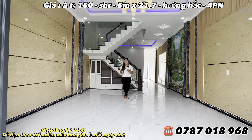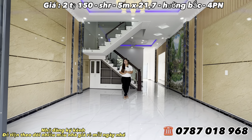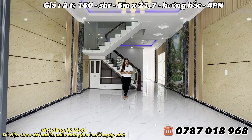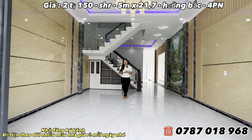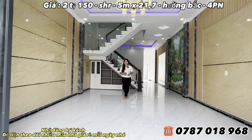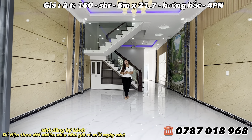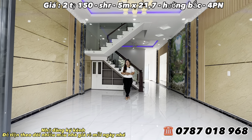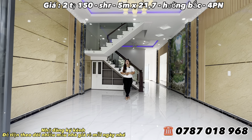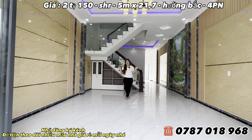Trong quá trình làm việc nếu có gì sơ sót thì mong quý cô chú anh chị thông cảm. Nhớ đăng ký kênh để theo dõi nhiều mẫu nhà giá rẻ mỗi ngày trên kênh Nhà Xinh Bình Chánh. Hương chúc quý cô chú anh chị mau tìm được ngôi nhà ưng ý để đón một cái Tết xứng đáng. Xin chào và hẹn gặp lại.